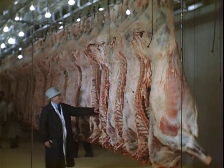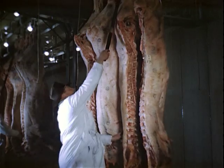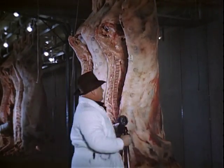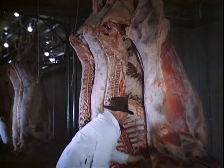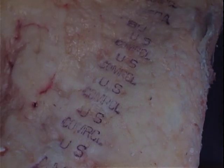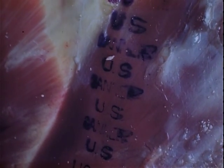Having considered the conformation, finish, and quality of beef, the grader rolls his stamp on each side in such a manner that the grade will clearly show on each primal part. You will find these grade marks on nearly every piece of meat you buy. There are five standard grades: choice or double A, good or A, commercial or grade B, and utility or C. The canner, and still a lower grade called cutter, are not common in retail markets.